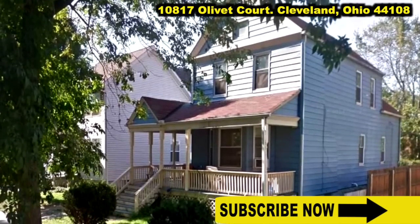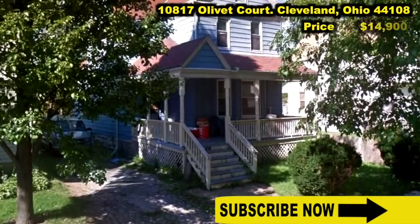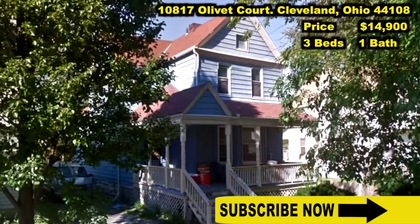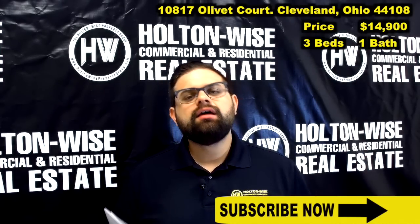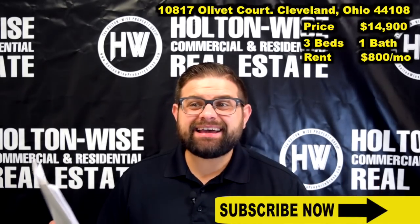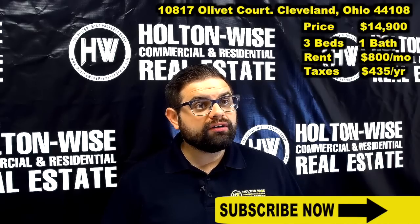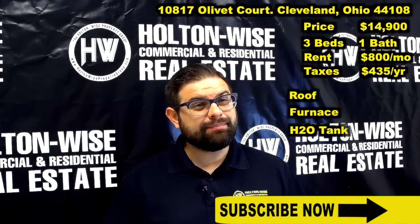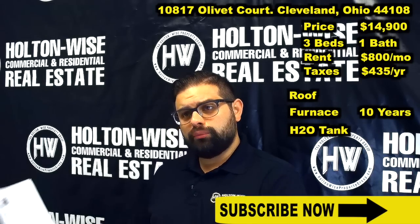10817 Olivet Court, Cleveland 44108. Price $14,900. This property has three beds and one bath, and it is currently occupied by a Section 8 or CMHA tenant, and they are paying $800 a month. The annual taxes are only $435 a year. According to the seller, the roof, the furnace, and the hot water tank were all replaced about 10 years ago, and the electric panel has been upgraded to breakers.